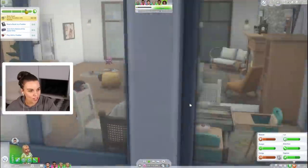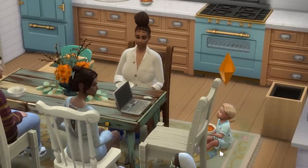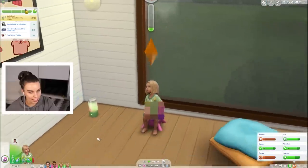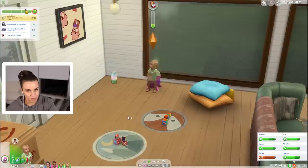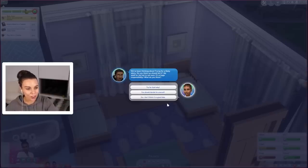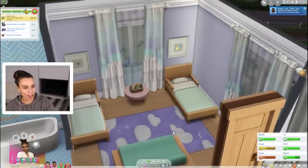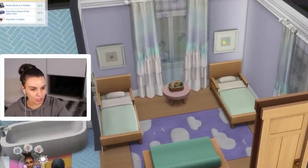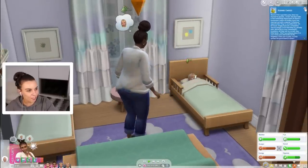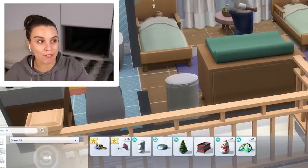Gotta go potty as well - this is so cute. Okay who's stinking? Everyone's saying someone's stinky. It's Persephone - we're going to need to change your diaper missy. What a great toddler play date. I think we will go to bed now though because you guys are very tired. Oh our best friend Nora! We've been thinking about trying for a baby - do you think we should do it? I mean I say try for that baby, we need more toddlers to play with. Your kids are aging up too quickly. Toddler play date gold! Which means we get the toddler jungle gym which is worth five thousand simoleons.